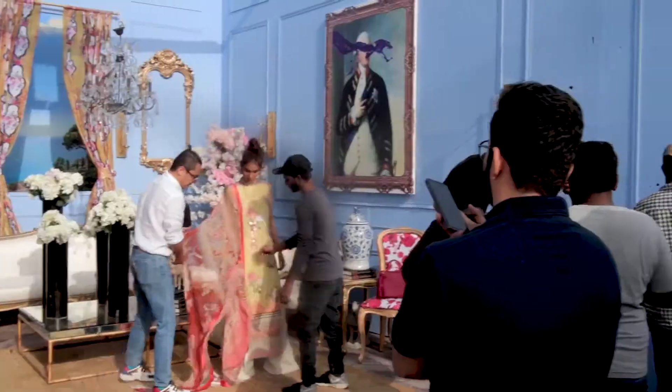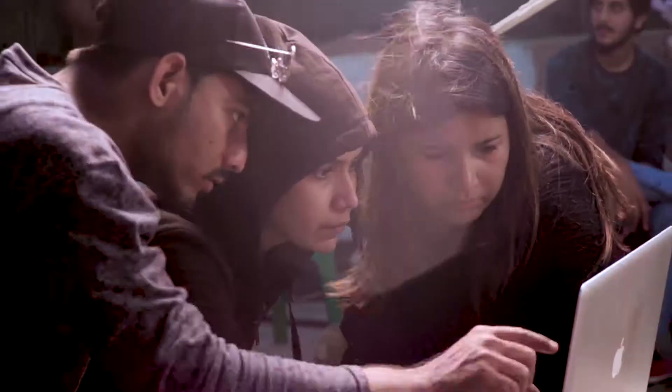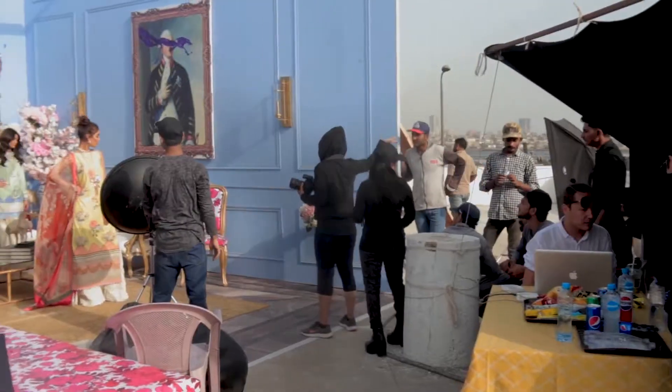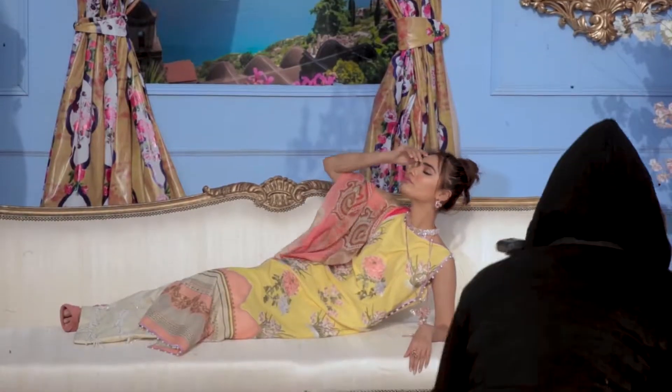We're here on the set of Muzlin 2 today and it's a great opportunity for me, Sana and Mohsen to thank you guys for the overwhelming response we had for Muzlin 1. We are so excited about Muzlin 2 because it's as beautiful, maybe a lot better.